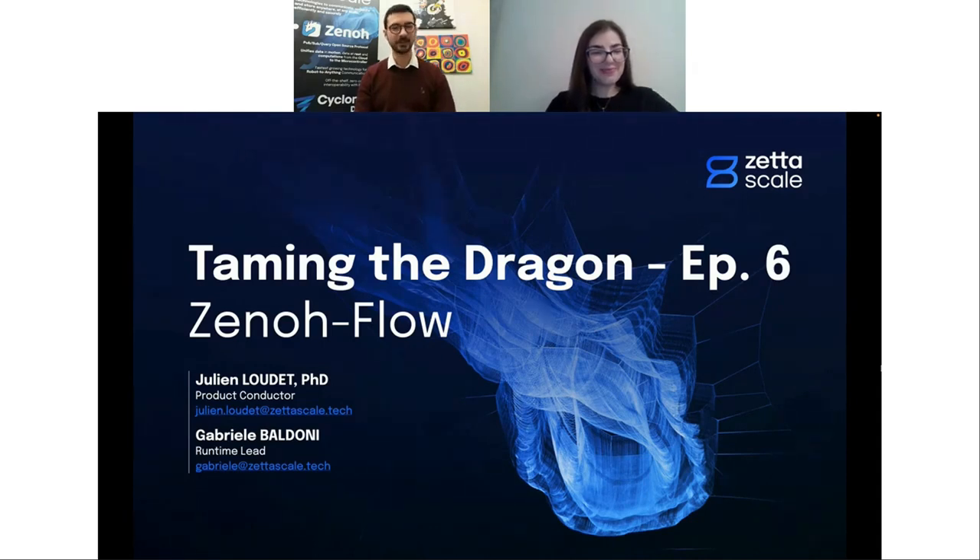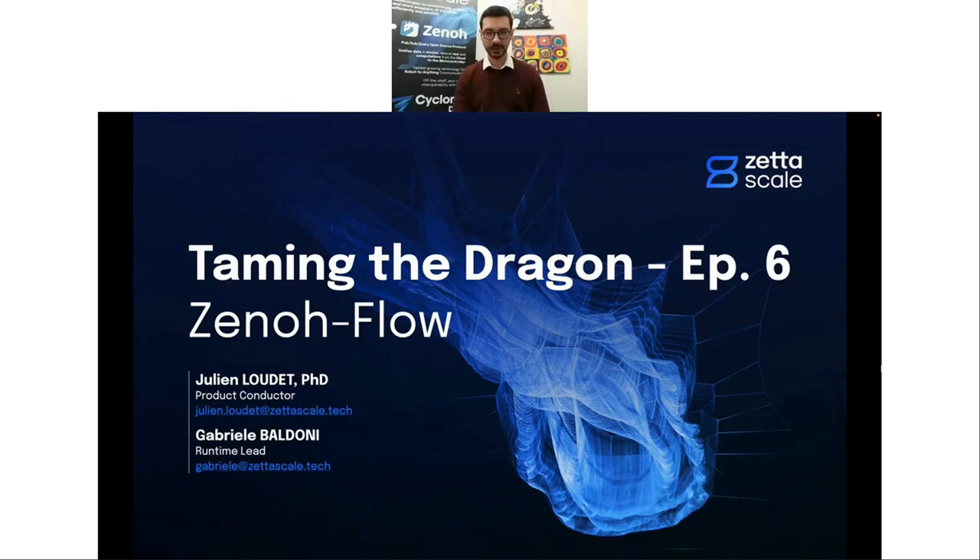Thank you very much, Daniela. Hi everyone, thank you for joining us, and happy new year to you all. Today, with Gabriele, we're going to talk about Xenoflow. Xenoflow is a technology we've been working on at ZetaScale for more than a year, and we feel right now it's starting to look like something we want to share with the community to gather feedback. This is why we're concluding this series of webinars on Taming the Dragon with it.